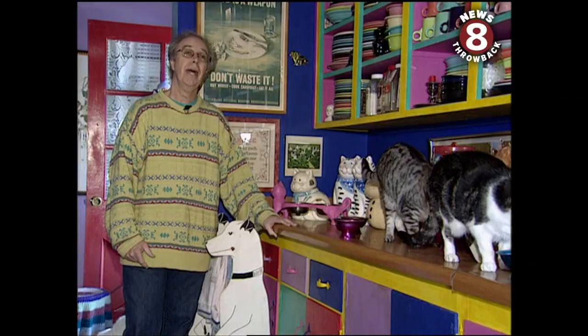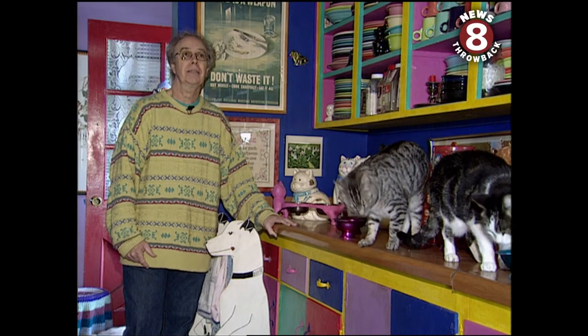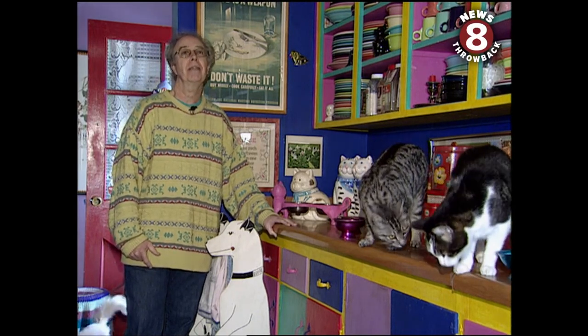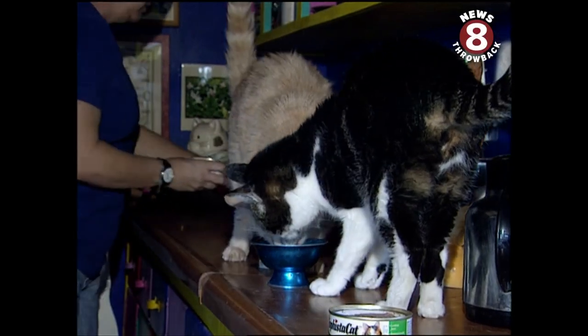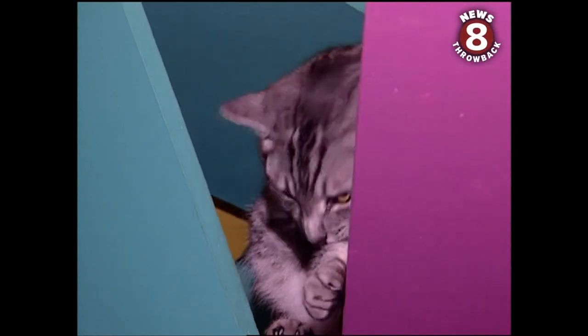About 1986 they started the cat construction, and one thing literally led to the next. Now there's 140 feet of cat path in the cat's house. Ten cats call this home, all of them rescued — their elevated situation the gift of a couple of loving, if eccentric, owners.